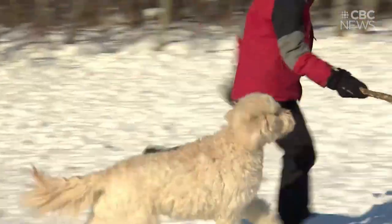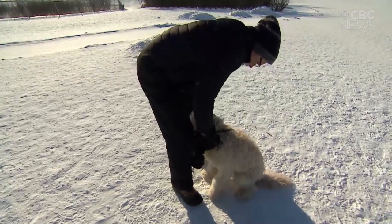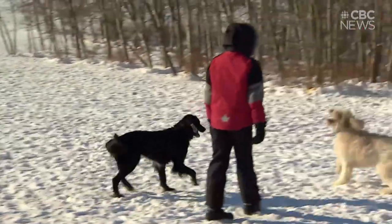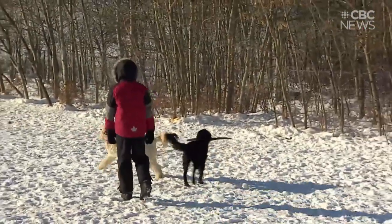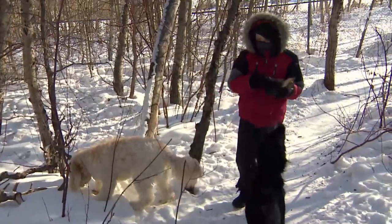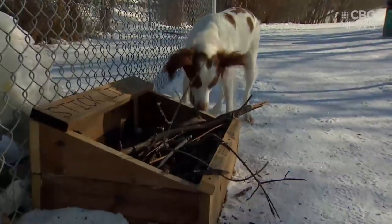Our dog Nala is a golden doodle — she's two years old, absolutely crazy, although calming down a little bit, and loves to play with my son's dog Swiffer, who is some kind of a mix. The two of them love coming to the dog park, and lots of dogs have been enjoying grabbing a stick and leaving a stick.